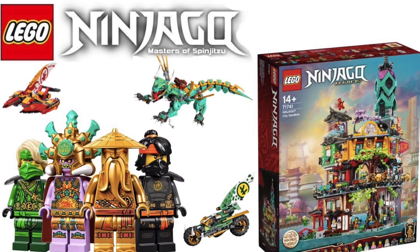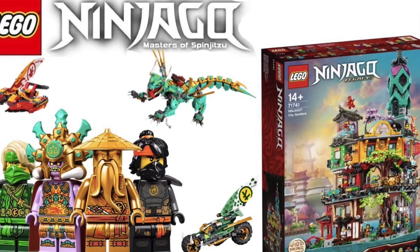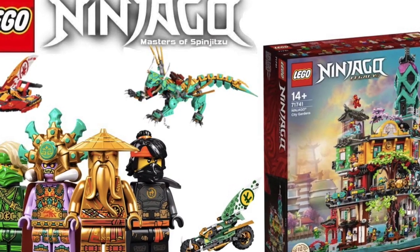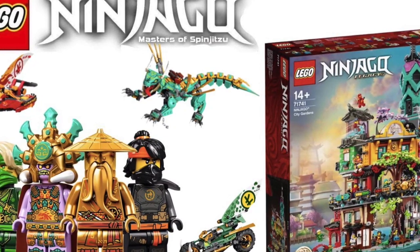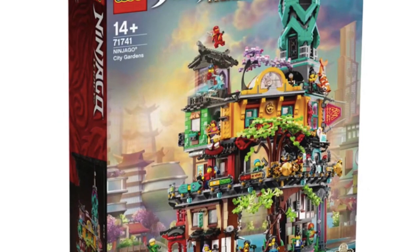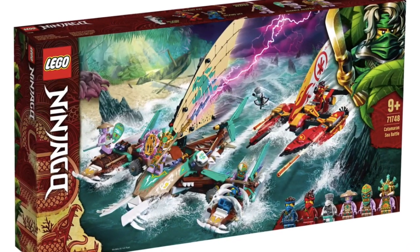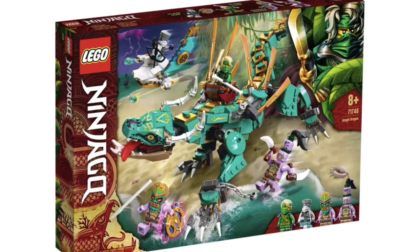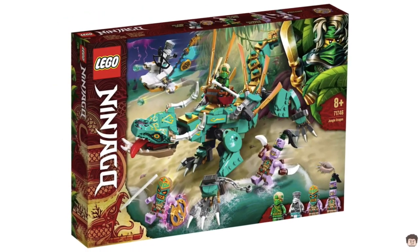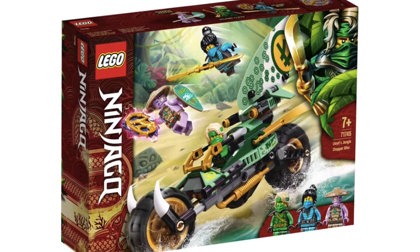Hello everyone, welcome back to a new LEGO YouTube video. In today's video, I will be going over 4 new LEGO Ninjago March 2021 sets and the LEGO Ninjago City Gardens. A couple sets have been revealed today — we have 4 sets for the new Season 14 and the Direct-to-Consumer Ninjago Legacy City Gardens set. I will be going over all 5 sets, expressing my thoughts and opinions on them, and whether you should buy them or not.